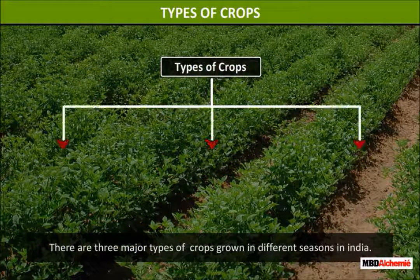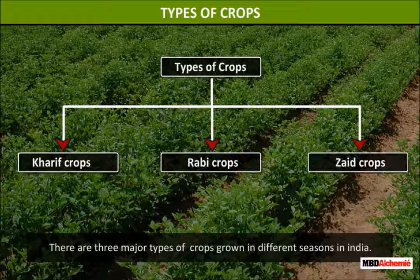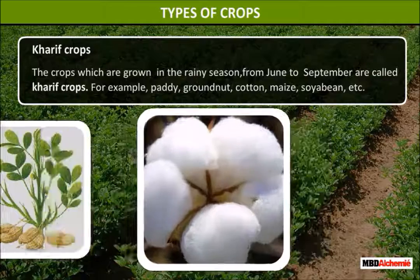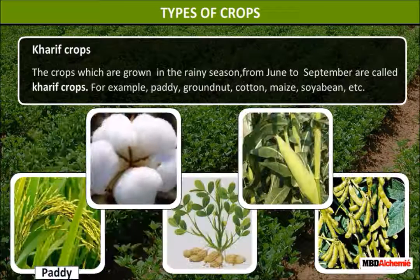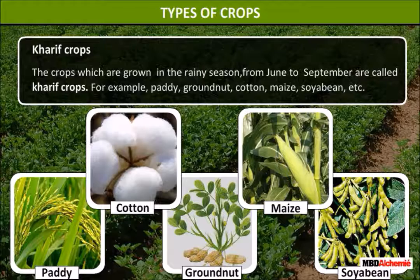There are three major types of crops grown in different seasons in India: Kharif crops, Rabi crops, and Zaid crops. The crops which are grown in the rainy season from June to September are called Kharif crops. For example, paddy, groundnut, cotton, maize, soya bean, etc.